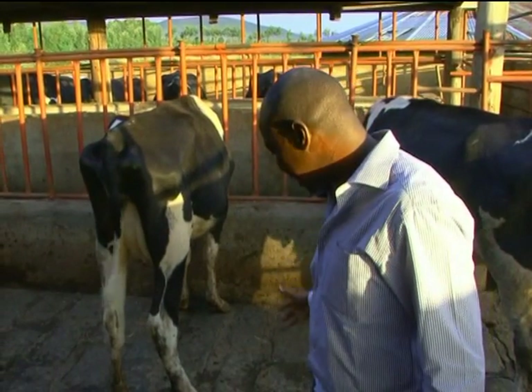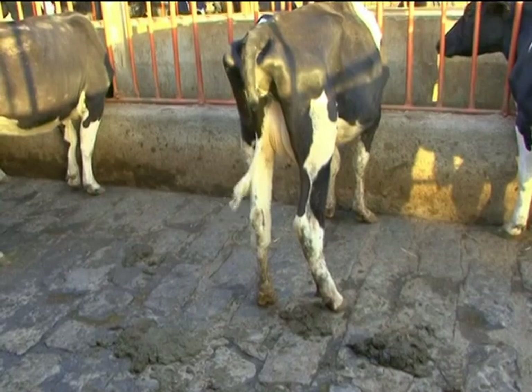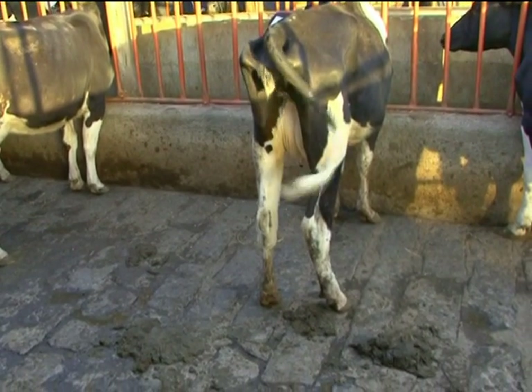So later on, if you come and watch, that cow will not look like this — it will look like that healthy one. You can see she looks different because of that health challenge.